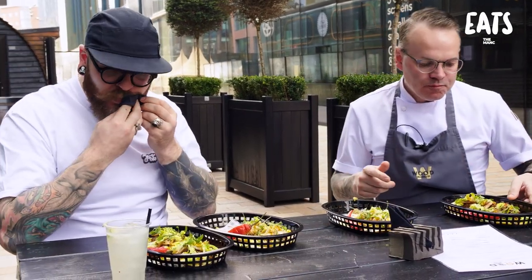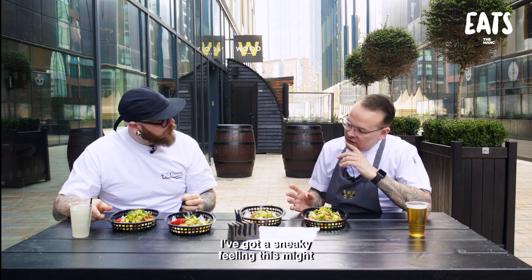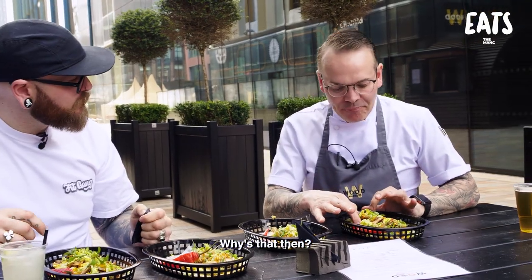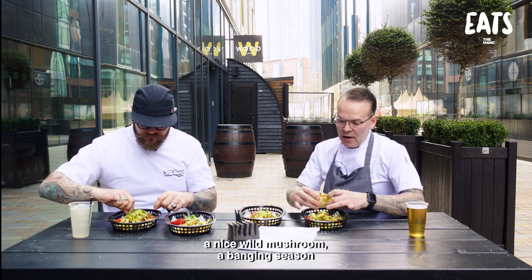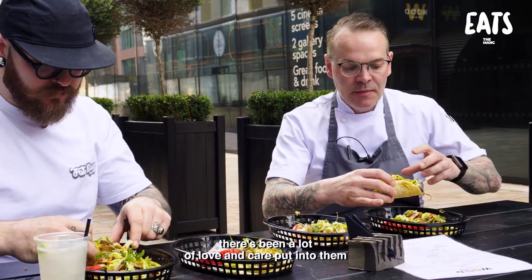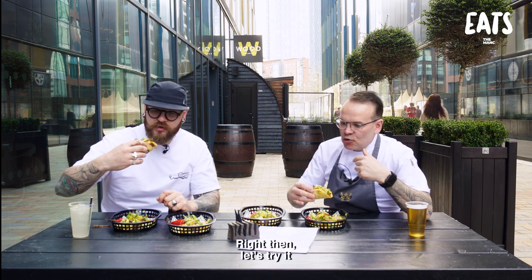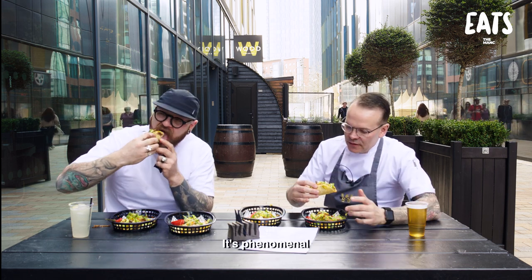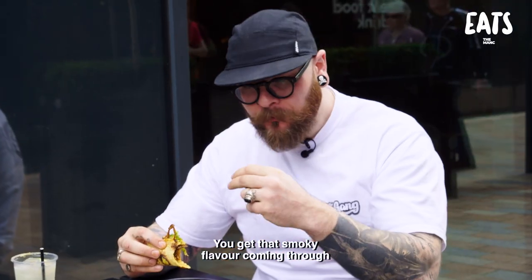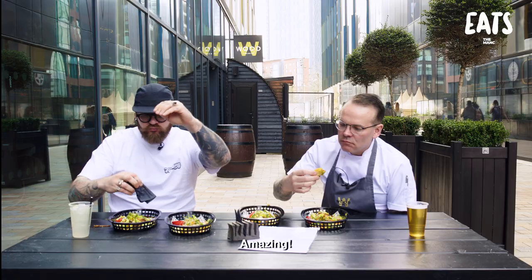I'm excited to try the mushrooms - with these being smoked over Applewood. I've got a sneaky feeling this might end up being my favourite. A nice wild mushroom, banging season. There's been a lot of love and care put into them. That is a packed taco. That barbecue, the smoky flavour - that's what I'm excited about. You could be eating a steak cooked over a coke. It's phenomenal. You could see that smoky flavour coming through just off a mushroom. Amazing.